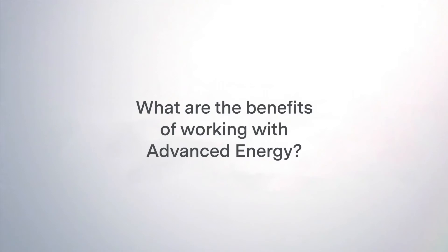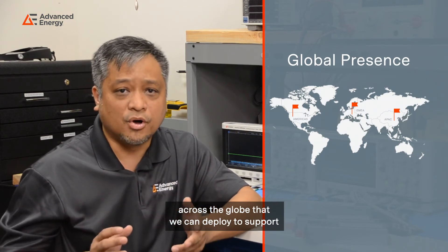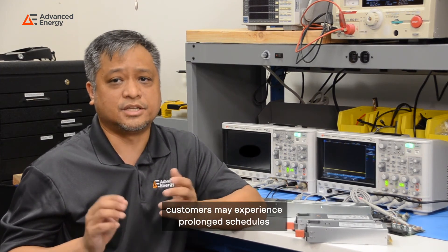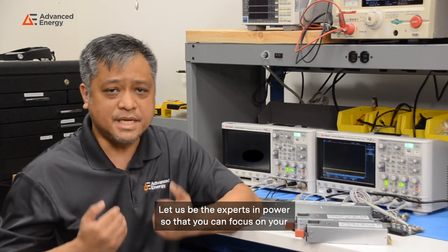What are the benefits of working with Advanced Energy? Aside from receiving world-class technology and products from Advanced Energy, we also provide excellent team and application support to pave the way for success to our customers. We have experienced field applications presence across the globe that we can deploy to support design and testing needs from our customers, even up to their manufacturing sites. Our field and application support teams are relentless in ensuring that we are where we need to be and we do what we need to do. Our customers have come to expect top-notch support for their products. Without this support, customers may experience prolonged schedules and more engineering expense to develop their products. Let us be the experts in power so that you can focus your efforts on digital processing.